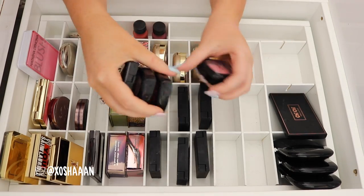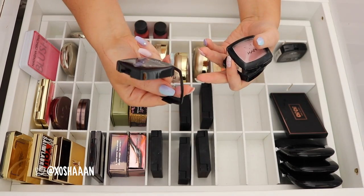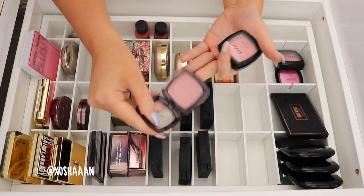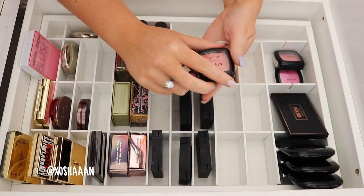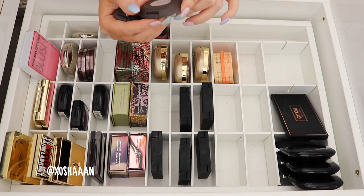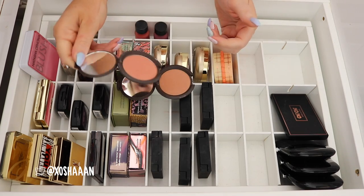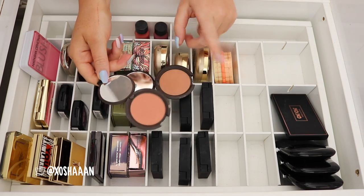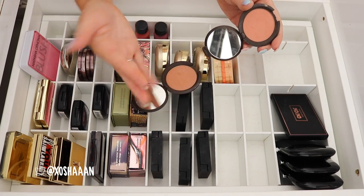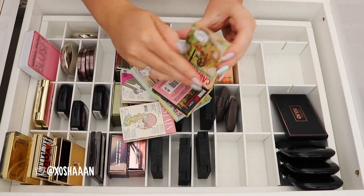Got some NYX blushes here. Peach — it's just my favorite one, so I'm gonna keep that. That's a really bright one. I'm gonna keep this — this is Flamingo. Angel — I used to use that all the time, I'll get rid of it. Apricot — I'm gonna keep that. I have two Becca blushes. This one here is called Wild Honey — I really like that color, I'm gonna keep that. And then this one here is called Damselfly — I like that too. They look very similar on camera, but one of them is a lot more peach and shimmery, and then this one is more of a bronze. So I'm gonna keep both.